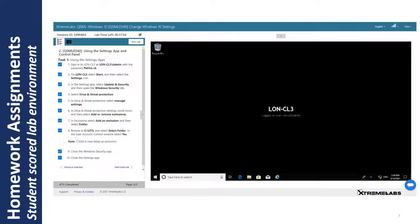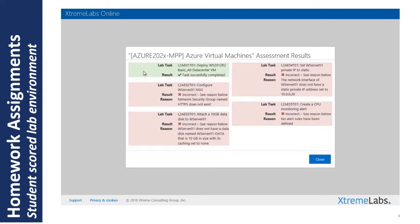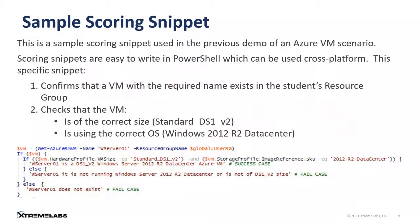Let's move forward and take a quick look behind the scenes at what the code looked like that did that scoring. It's very simple — we use PowerShell, which is a cross-platform solution that allows us to easily script these scoring scenarios. It took only about 10 lines of code — three of which appear to be formatting — to check the work we just did in creating that VM in Azure.